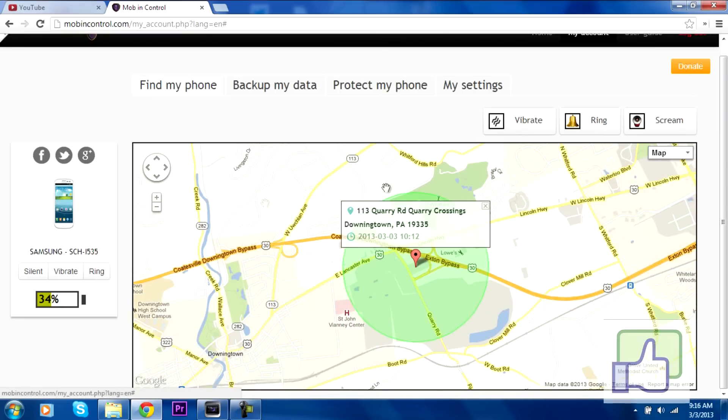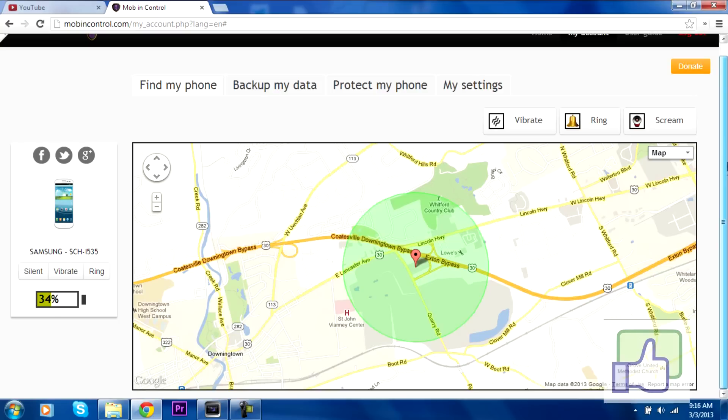This app is really, really nice. Let's just say none of these settings are working — you can actually find your phone through GPS satellite and it'll tell you exactly where your phone is.